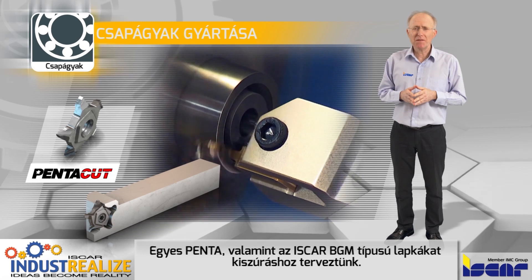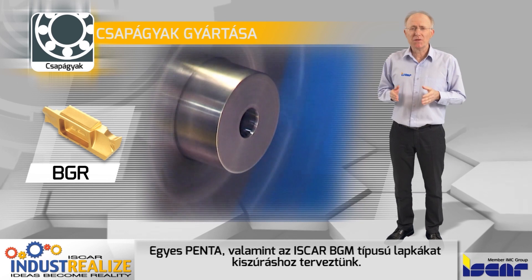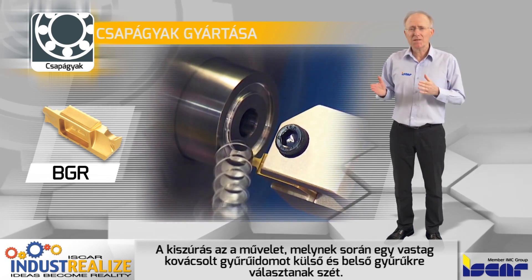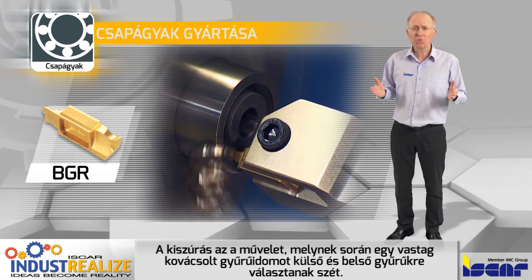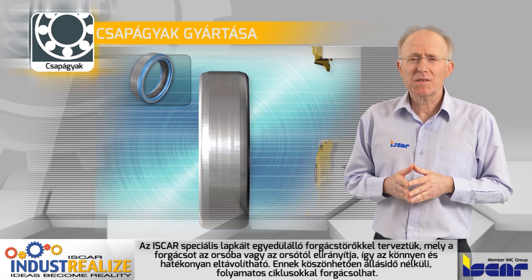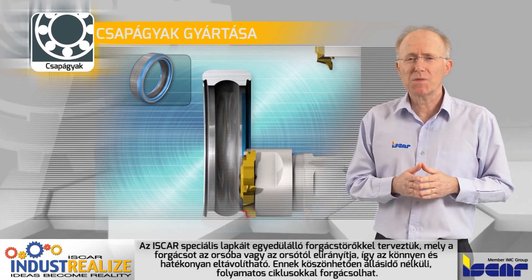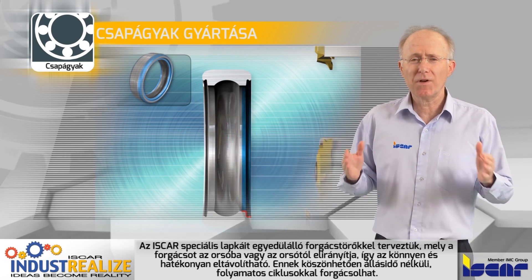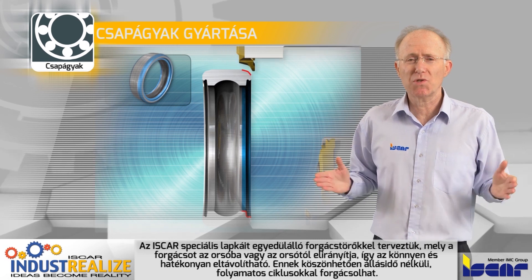Other special Penta inserts as well as BGR type inserts are designed for trepanning operations. Trepanning is the separation of outer and inner rings from one thick forged ring blank. Iscar's tailor-made inserts are designed with unique chip formers which direct chips into or away from the spindle to ensure easy and effective chip evacuation, enabling continuous cycles without machine stops.